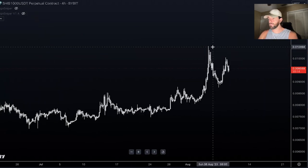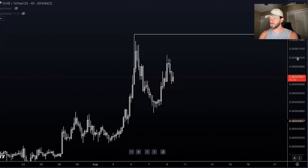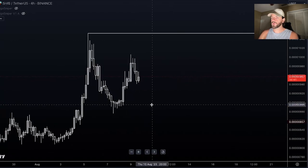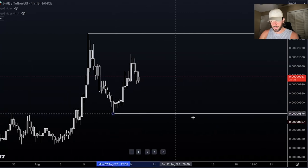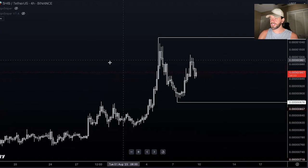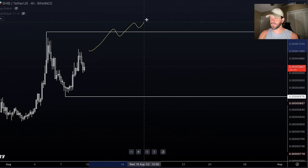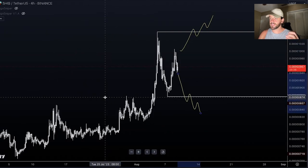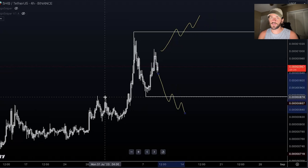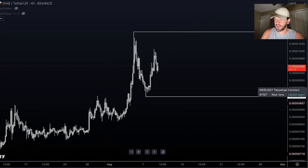We can see that we have topped out at a resistance point at quad-zero 1049, so that's going to be our key level of resistance. The level where we pulled back to is going to be our weekly support at five-zeros 8760. Right now we're just sitting in the middle of this range, and depending on whether we break it to the upside or to the downside, that's going to give us a clue of where the price is likely headed.